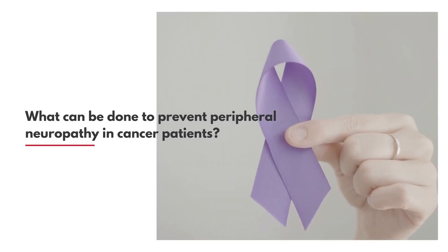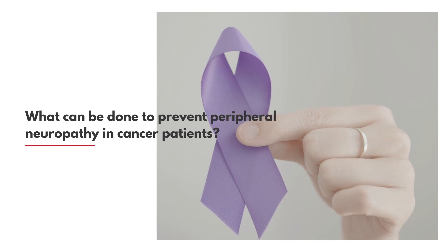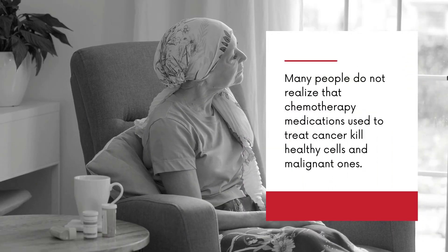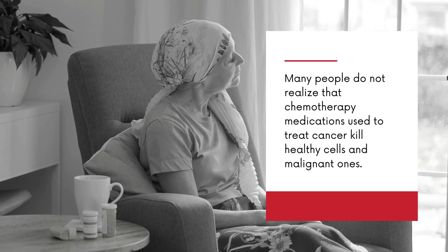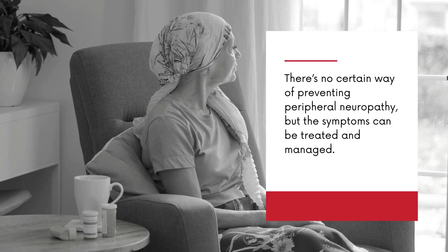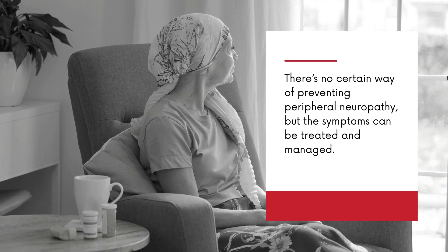What can be done to prevent peripheral neuropathy in cancer patients? Many people do not realize that chemotherapy medications used to treat cancer kill healthy cells and malignant ones. There is no certain way of preventing peripheral neuropathy, but the symptoms can be treated and managed.